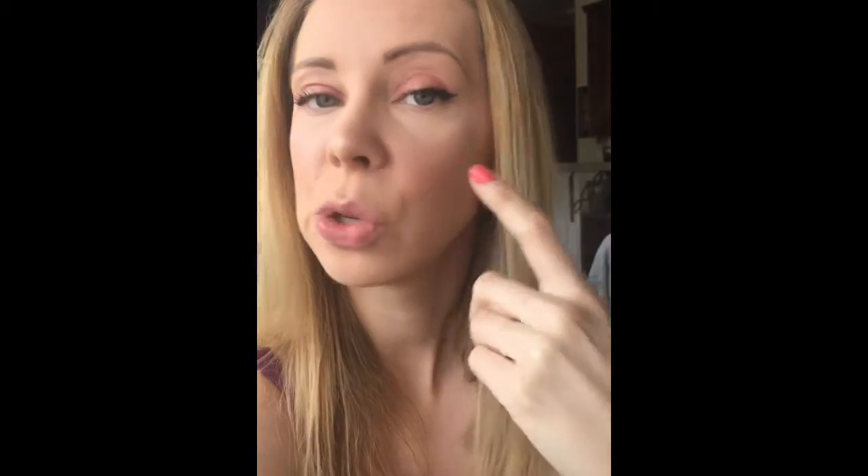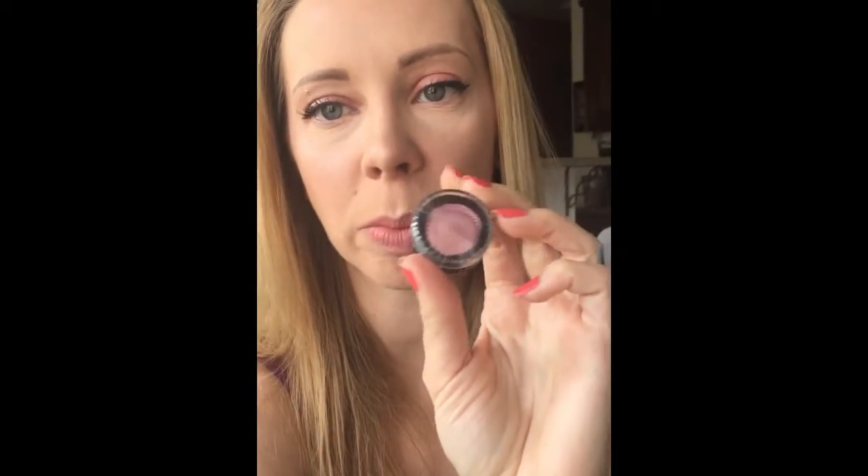The next thing I tried was the Warm Blush. It comes in a little tiny compact, and it's a cream blush. It looks kind of purple here, but once you apply it, it's a warmer color. So it says Warm Blush and looks cooler, but it is definitely a warmer blush.